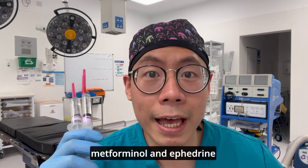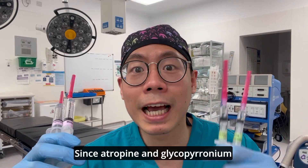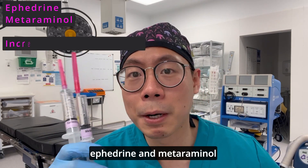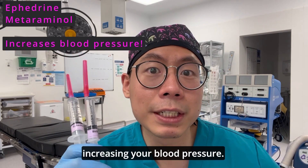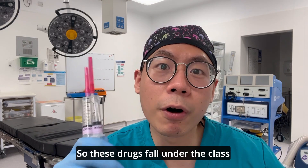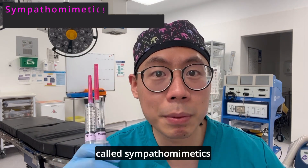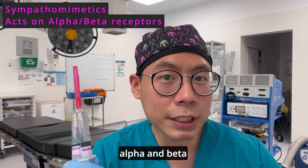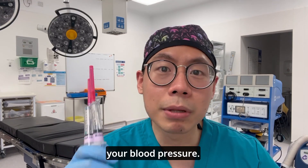Next, let's talk about metaraminol and ephedrine. While atropine and glycopyrronium increase your heart rate, ephedrine and metaraminol work primarily on increasing your blood pressure. These drugs fall under the class called sympathomimetics, and they act on your alpha and beta receptors in your body to boost your blood pressure.